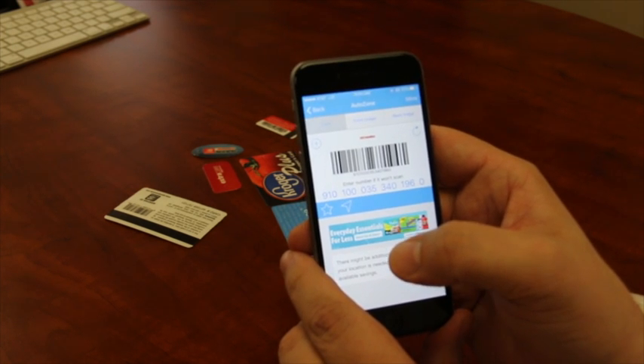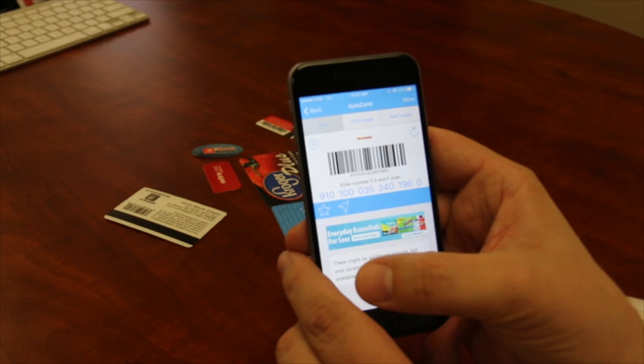Again, it's called Keyring. It is a free app in the iTunes store. So there's a way to keep track of all those loyalty, specialty, and other kinds of cards. That's your tech tip for this week. I'm Wade Wingler with the INDATA Project at Easterseals Crossroads in Indiana.